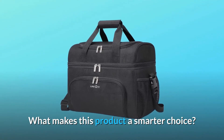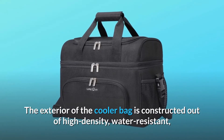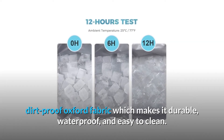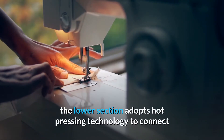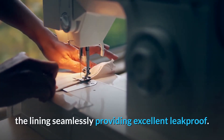What makes this product a smarter choice? Number 1: Leakproof Lining. The exterior of the cooler bag is constructed out of high-density, water-resistant, dirt-proof Oxford fabric, which makes it durable, waterproof, and easy to clean. Upgraded from traditional sewing construction, the lower section adopts hot-pressing technology to connect the lining seamlessly, providing excellent leak-proof performance.